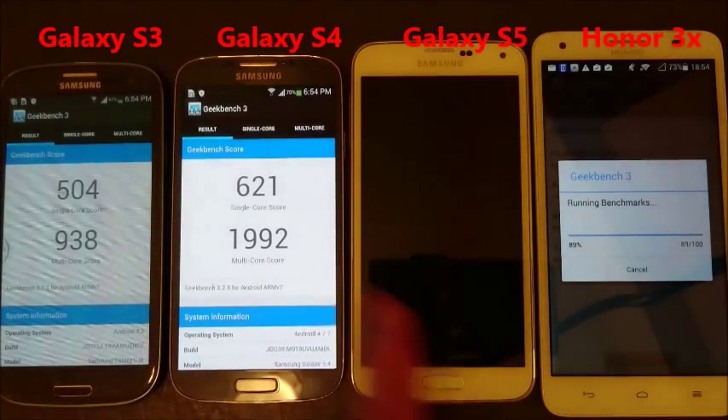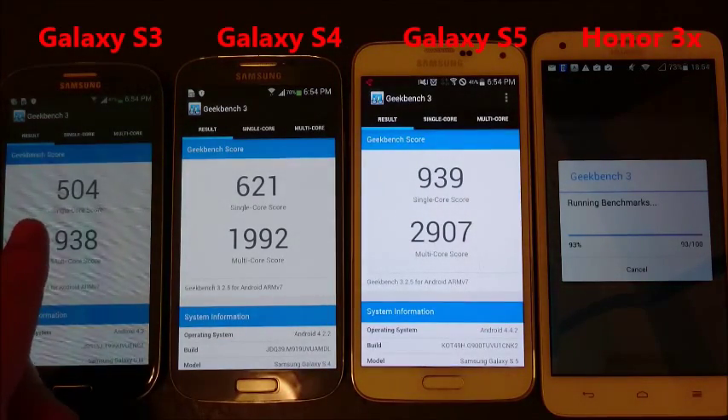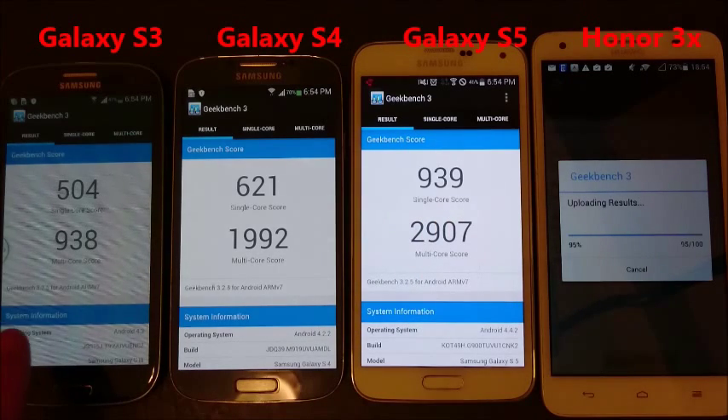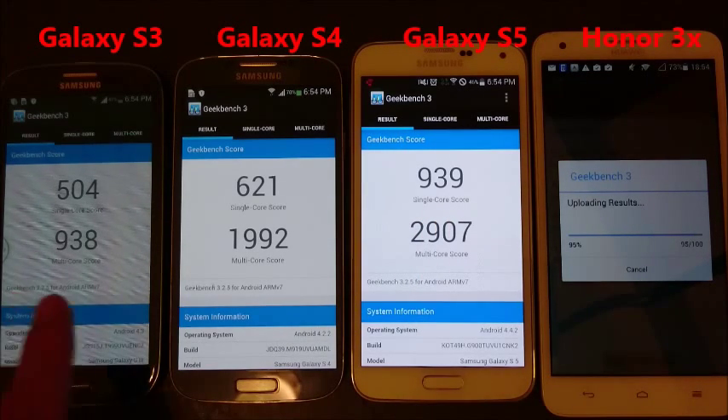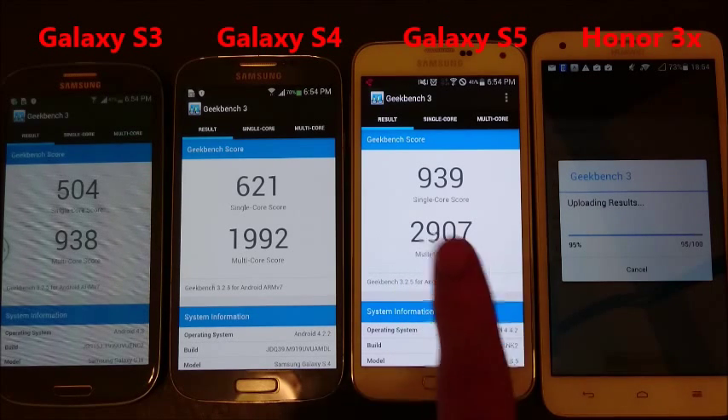Okay, so we got everything in order here. The single-core scores are 504, 621, and 939, against the multi-core scores of 938, 1,992, against 2,907 in the S5.